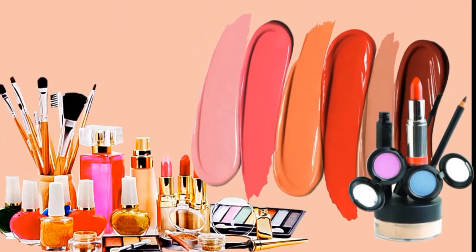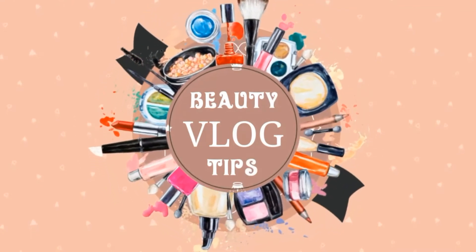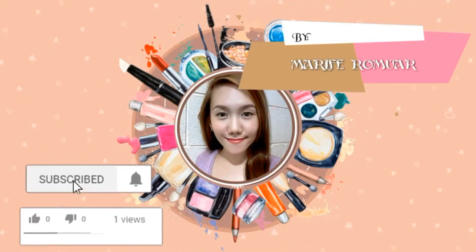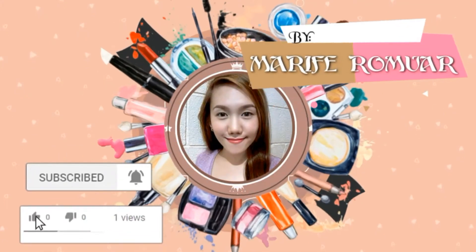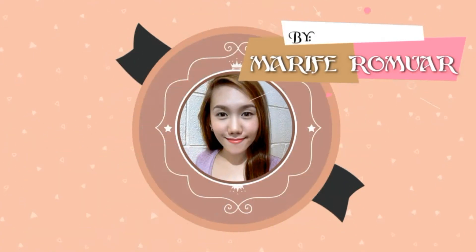Hi mom, mom! This is Marifia Ramor and welcome back to my channel! So, this is it mga mumsies. Panibagong video na naman. Panibagong beauty tips na naman ng aking maishare sa inyo.